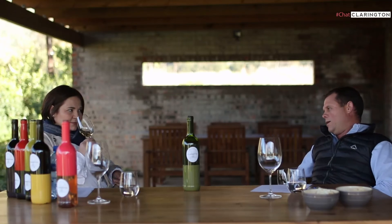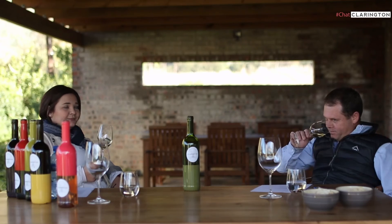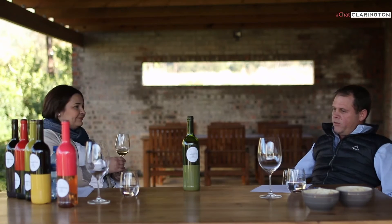For me, you pair a wine with any occasion and you pair any occasion with any wine. This is quite a nice wine to enjoy with a braai, and a bit of boerewors too.